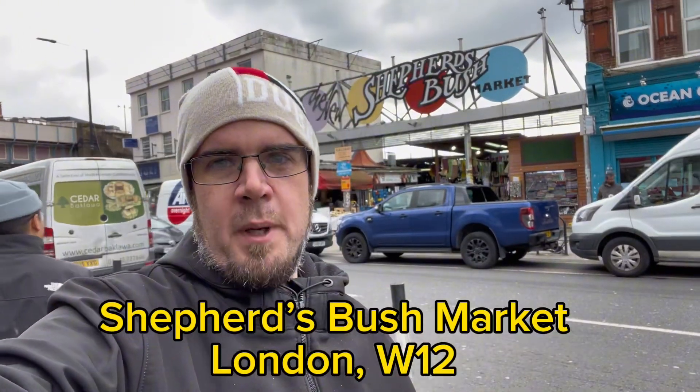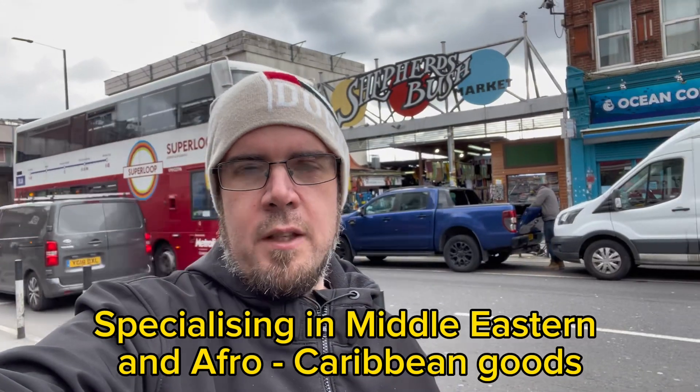So anyway, I'm just outside Shepherd's Bush Market. This is one of the biggest markets in West London. You get everything here — Somali, Asian, Arab, even stuff from the Caribbean. So let's come and check it out.